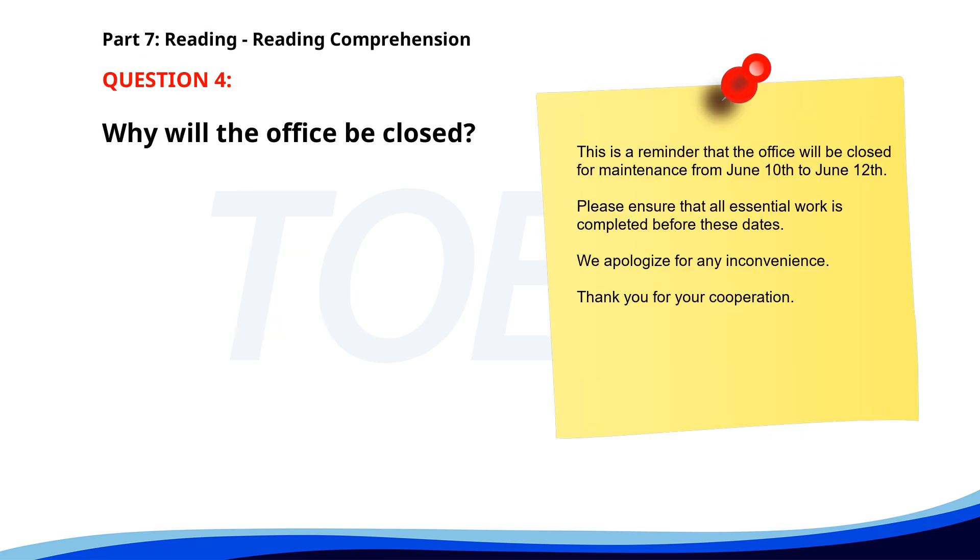Number four. This is a reminder that the office will be closed for maintenance from June 10th to June 12th. Please ensure that all essential work is completed before these dates. We apologize for any inconvenience. Thank you for your cooperation. Why will the office be closed? A. For a meeting. B. For a holiday. C. For a renovation. The correct answer is C: For a renovation.